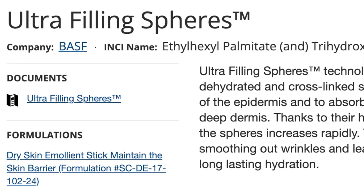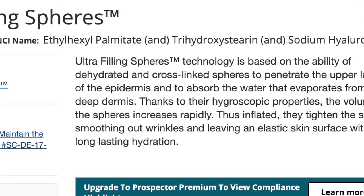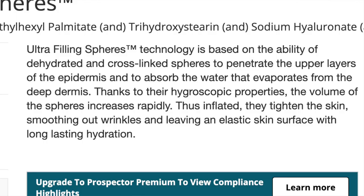Sometimes ingredients are sold in blends and you add the whole blend into your formula. I believe that's the case here with an ingredient from BASF called ultra-filling spheres, which is a combination of ethyl hexyl palmitate, trihydroxysterin, sodium hyaluronate, and glucomannan. The description states that dehydrated and cross-linked spheres penetrate the upper layers of the epidermis, absorb water that evaporates from the deep dermis, and thanks to their hygroscopic properties — meaning they draw water to themselves — the volume of the spheres increases, tightening the skin, smoothing wrinkles, and leaving long-lasting hydration.